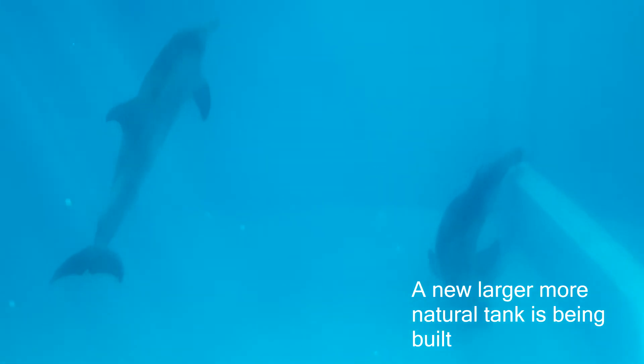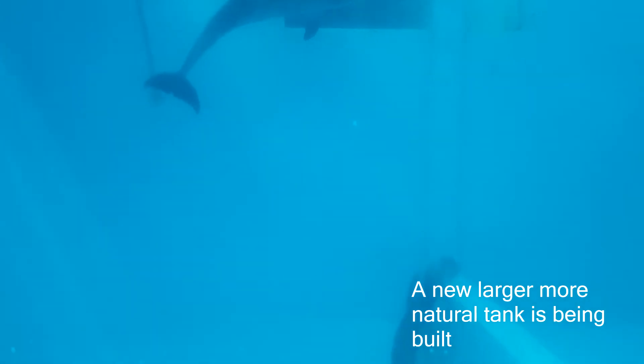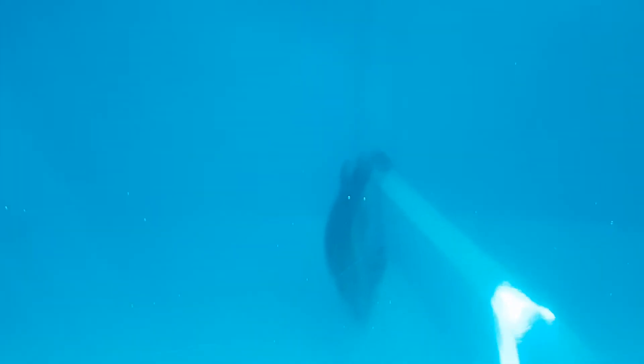Tertia got caught in a crab trap, and this other one was beached as a baby — she was found suckling on a dead mama, which is so sad. They taught them both to hunt so they can both eat wild fish. Wow, she's beautiful.